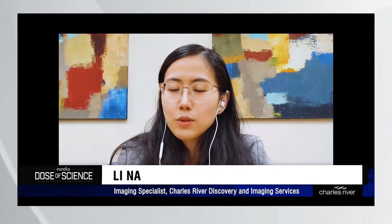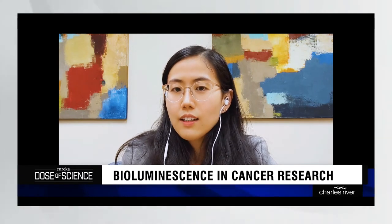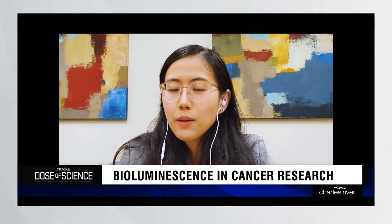Recently, my research has focused on using bioluminescence to understand how cancers grow and to test the drugs we develop to treat some cancers. In honor of this year's ACR virtual meeting, I would like to tell you more about my work.